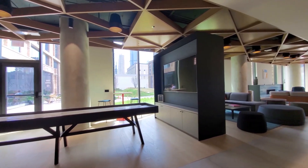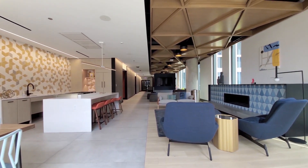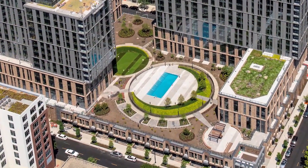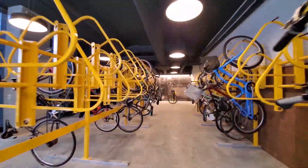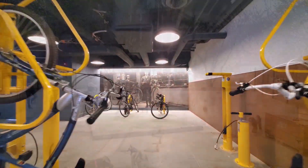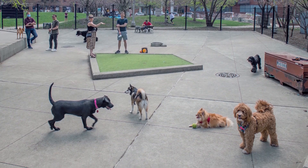The third floor lounge has a gaming area, a media area with a large screen TV, and a kitchen dining area. The lounge opens to a rambling outdoor deck with a pool and grilling areas. A ground-level bike room has a workstation and direct outdoor access. Port is pet-friendly, and there's a popular dog park across the street.